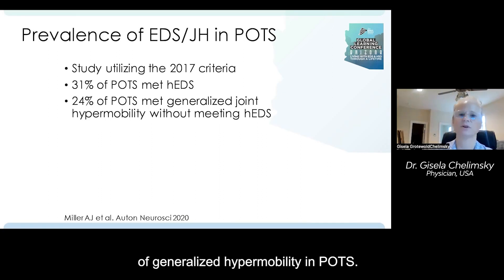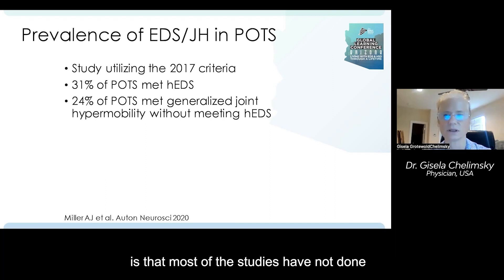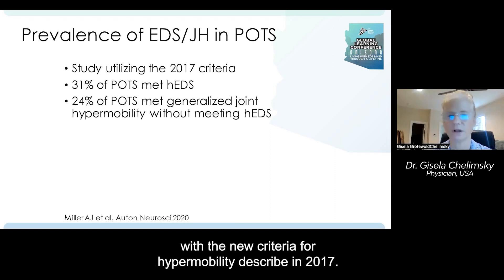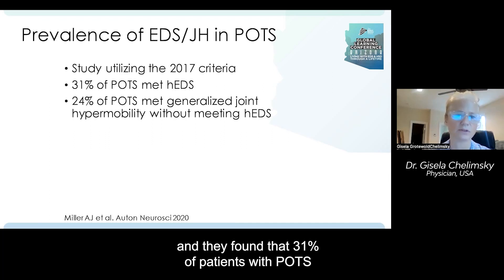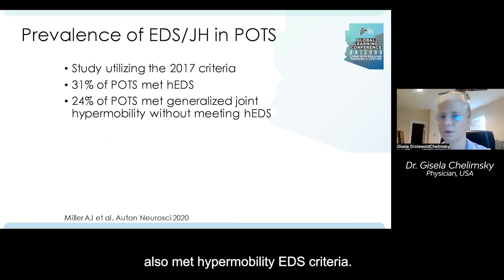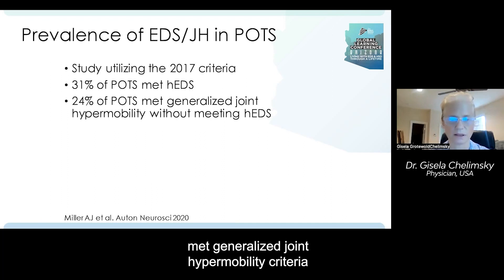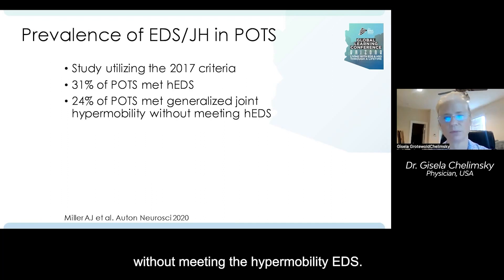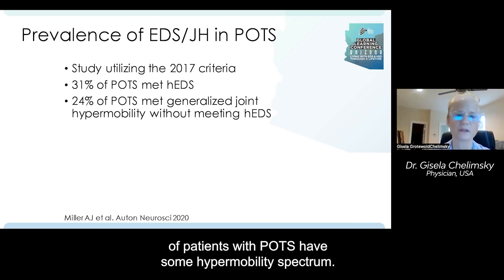Now let's look at the overlap of generalized hypermobility in POTS. A big problem in our science is that most studies are not done with the new criteria for hypermobility described in 2017. But this study used the new criteria and found that 31% of patients with POTS also met hypermobility EDS criteria, and 24 patients with POTS met generalized joint hypermobility criteria without meeting hypermobility EDS. So if we add the two numbers, about 55% of patients with POTS have some hypermobility spectrum.